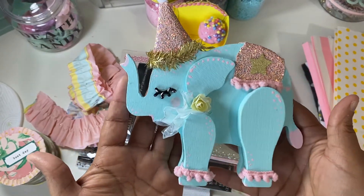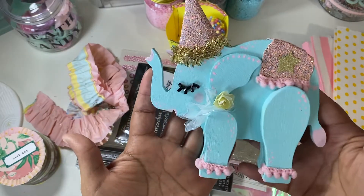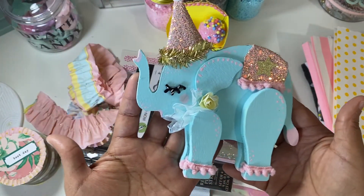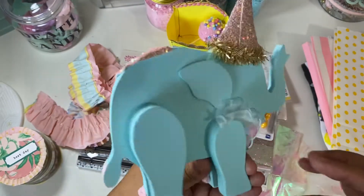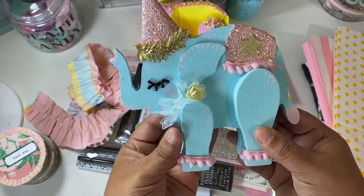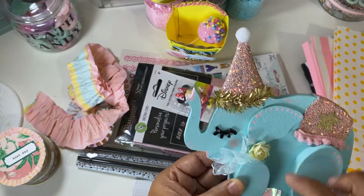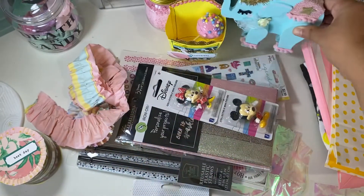She altered a Dollar Tree elephant to match the carousel collection and my favorite color, Tiffany blue. Look at him — he is just adorable. I cannot wait to put him in my craft room. These are from Dollar Tree, and she altered and painted it. This definitely was a labor of love. She even made him a little sash, little dots, a little eyelash, and a party hat. Just stinking adorable. Thank you, Liz, for this — I love it.